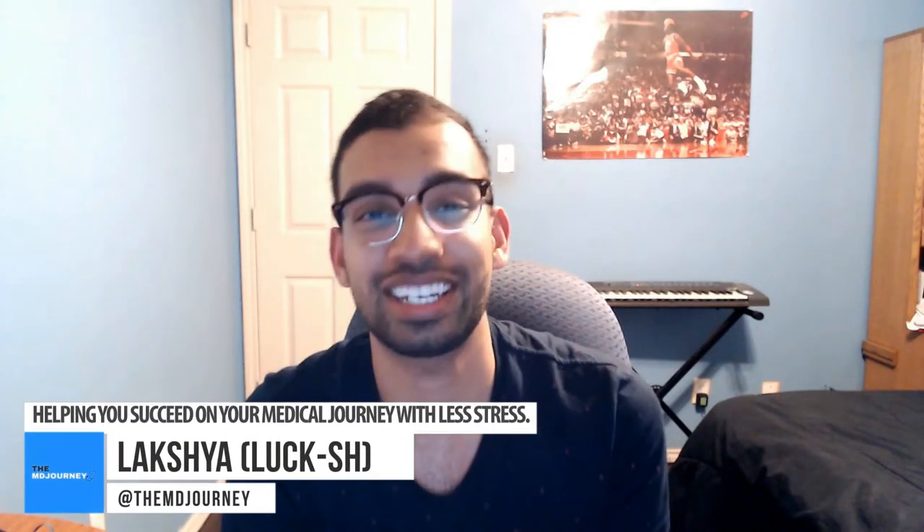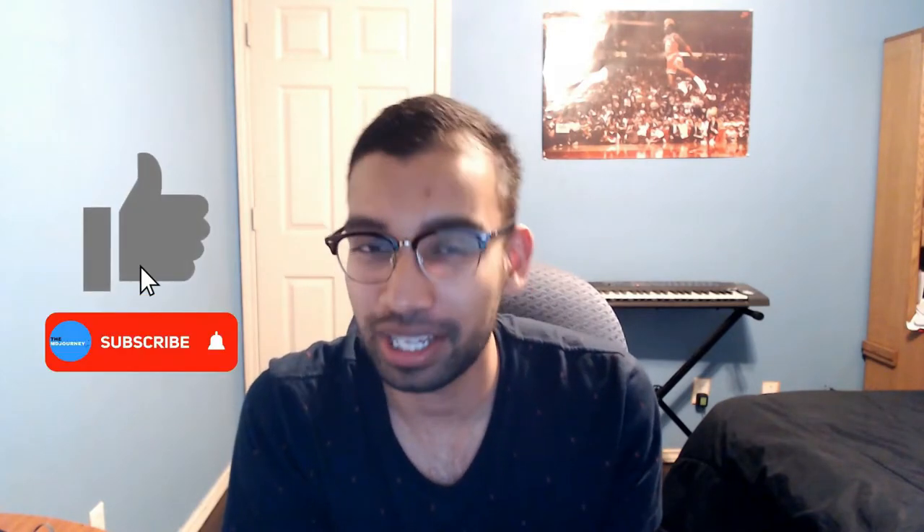Lux here from the MD Journey, helping you succeed on your medical journey with less stress. If you're new to this channel, welcome. I've been helping med students, pre-meds, high school students — you name it — on their medical journey via productivity tips, how to study, things on doing rotations, just crushing the whole process through both my successes and my failures.